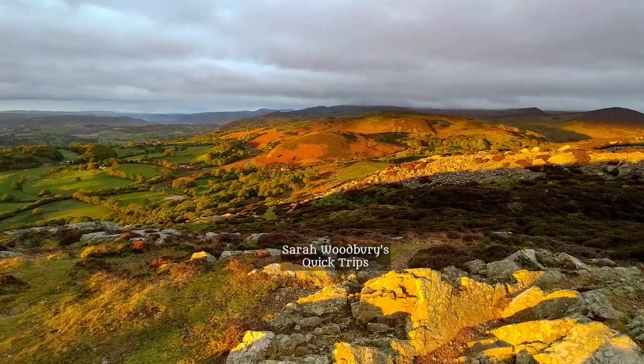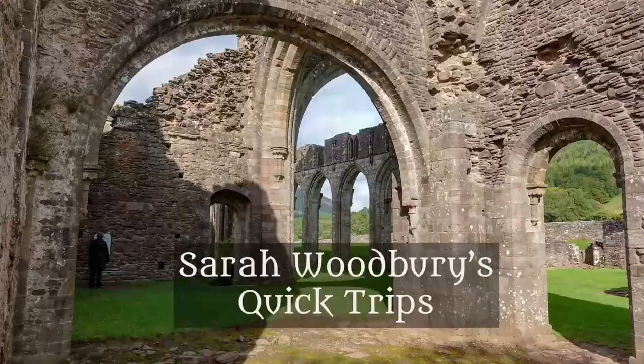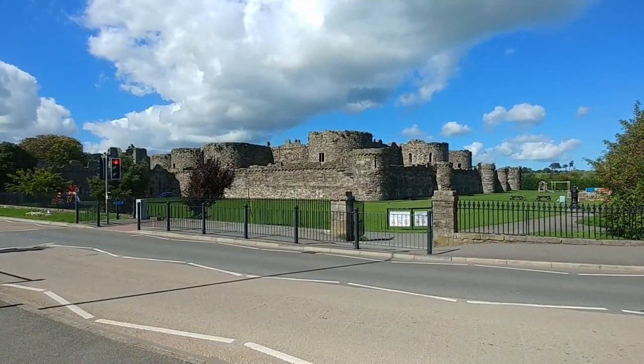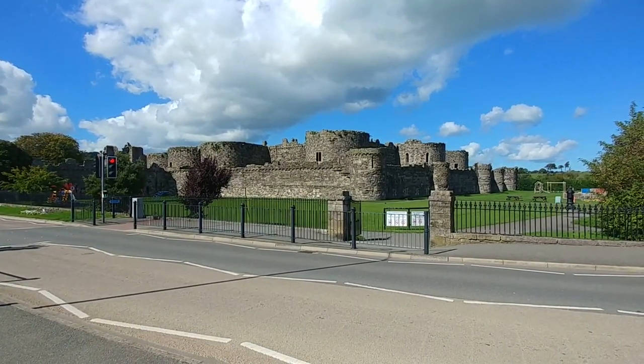I'm Sarah Woodbury and this is a not-so-quick trip to Beaumaris Castle. This is Beaumaris Castle, which my son has dubbed 'Stumpy' because it was only built to the height of two stories and never finished.